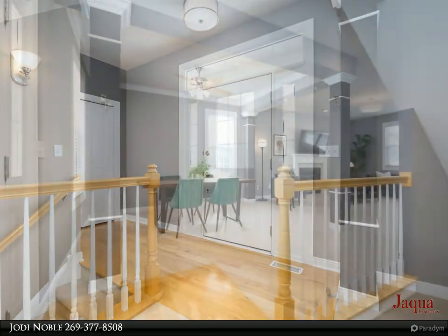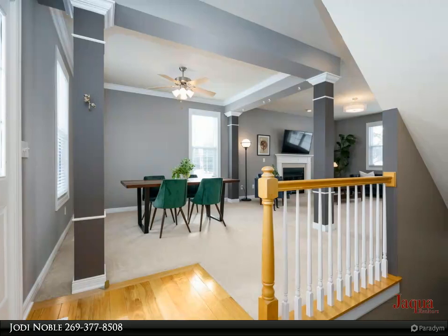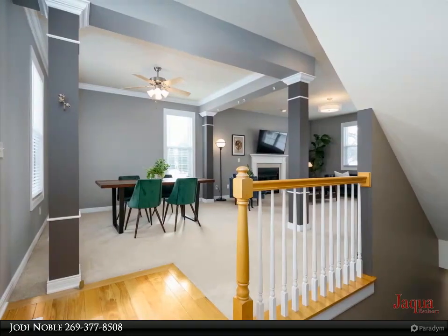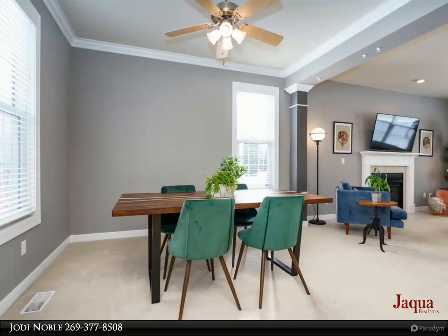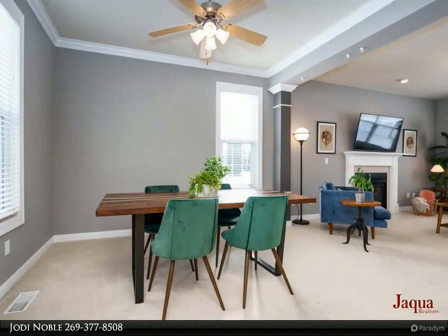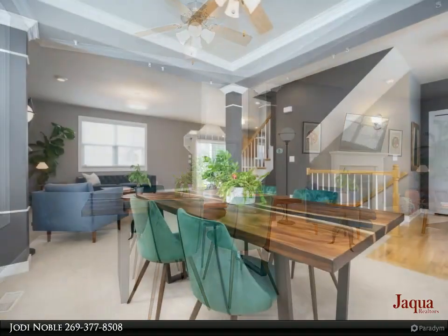Kitchen also features subway tile backsplash, farm sink, snack bar, and eating area. The great room features a gas fireplace with TV capability above. The formal dining includes crown molding and pillars, and could easily be closed off for a main floor office if desired.